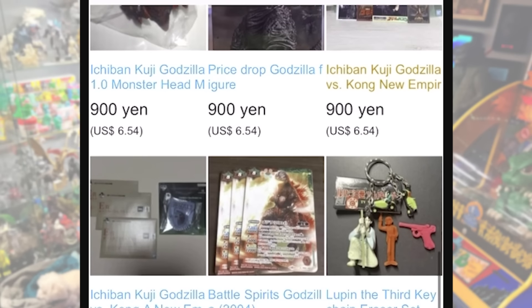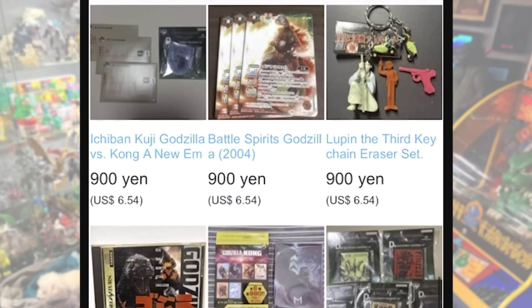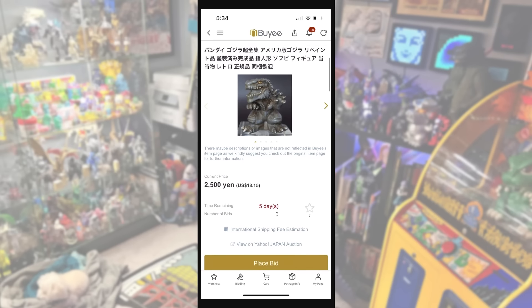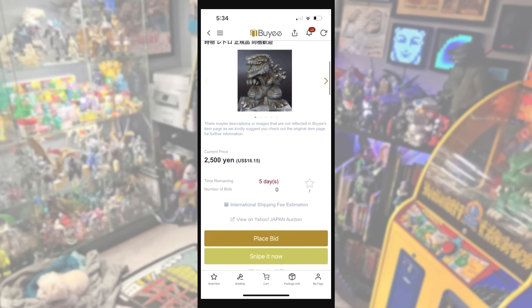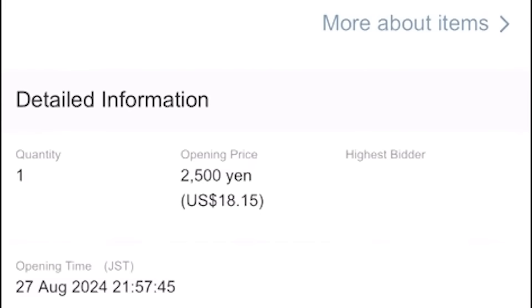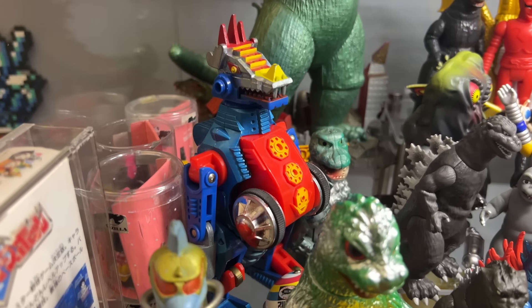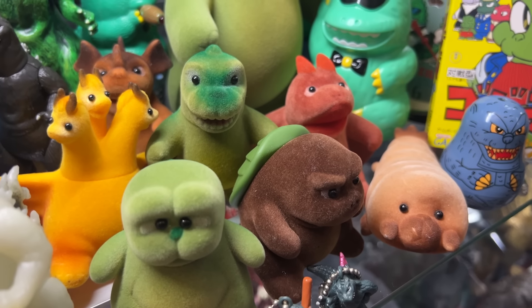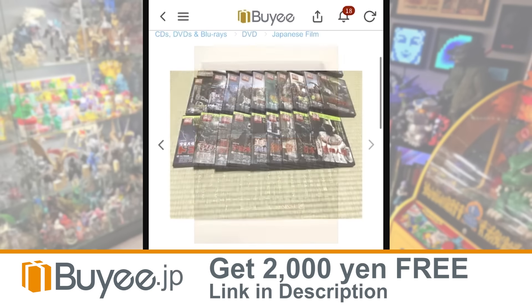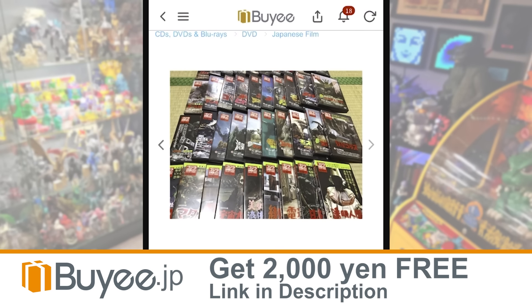BuyEe is a site you can use to purchase things from Japan — exclusives, hard to find things, and more. You can use BuyEe to bid on auctions, to buy from countless online shops. BuyEe handles language barriers, currency conversions, basically everything. You just shop and buy the things you want, like I do. I use BuyEe, maybe too much. And again, you get free money just for signing up.